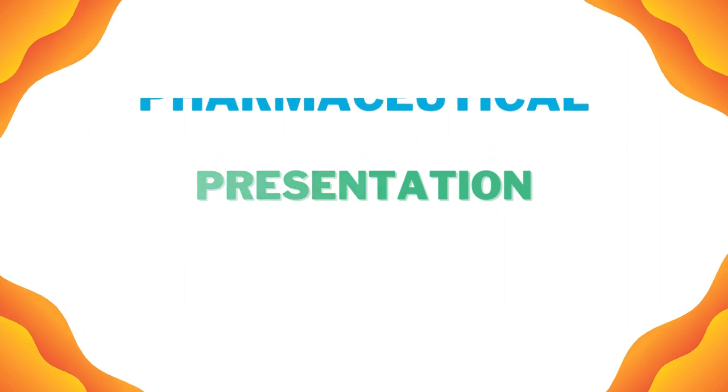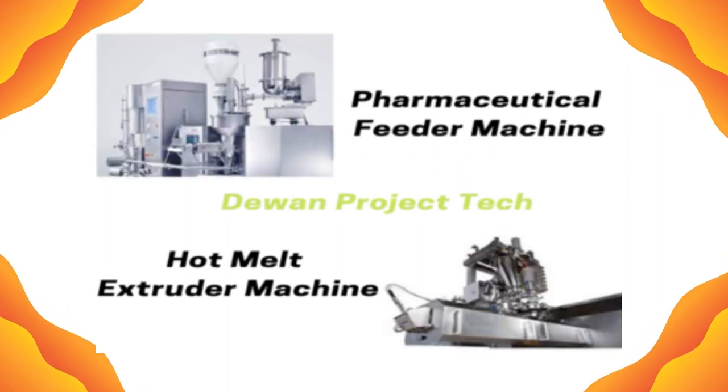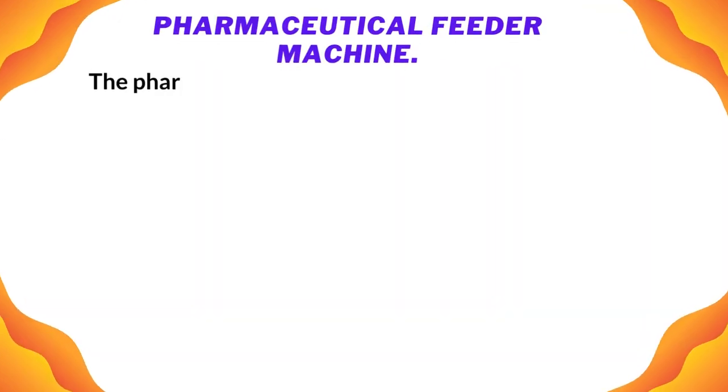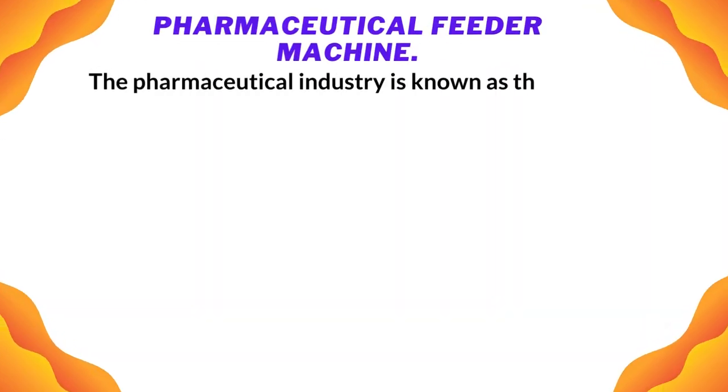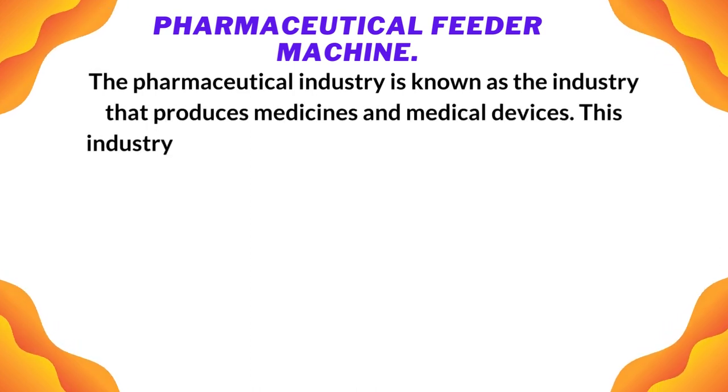Pharmaceutical presentation: pharmaceutical feeder machine and hot melt extrusion machine. The pharmaceutical industry is known as the industry that produces medicines and medical devices.